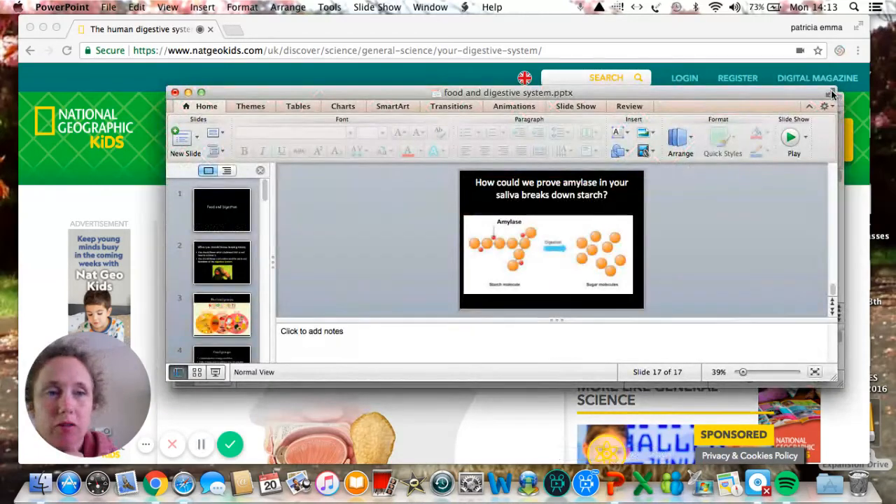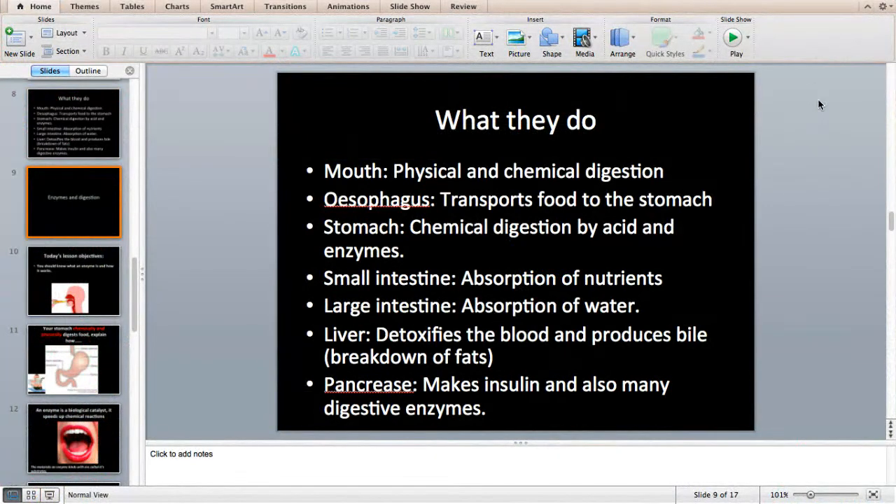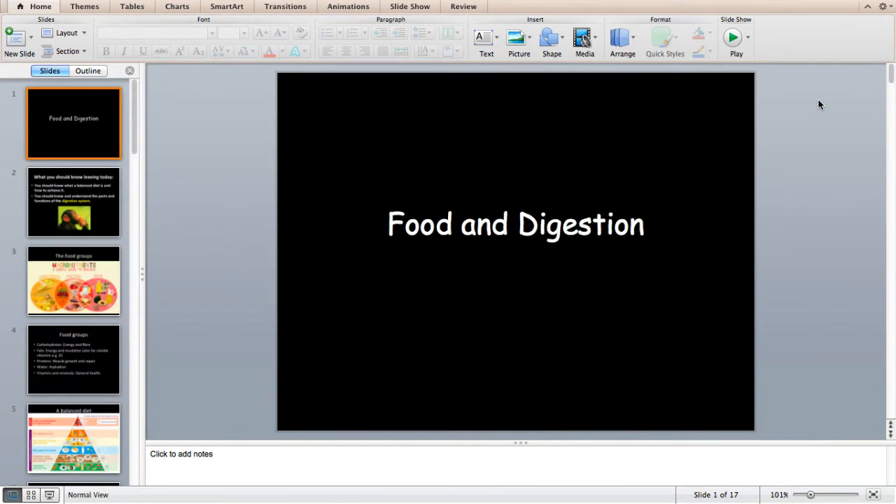Today we are going to be looking at the digestive system. I'm going to post up a number of different resources that will be useful for this. We're going to start off looking at food. This is usually a first year topic, so if you're second or third year it'll be a while since you've done this, but it's no harm going back over and practising some exam questions because it comes up a lot.